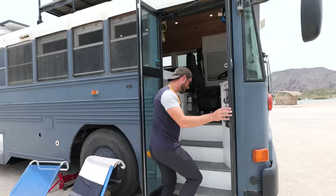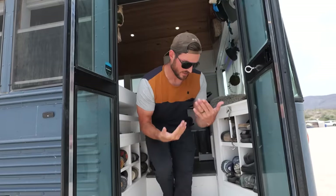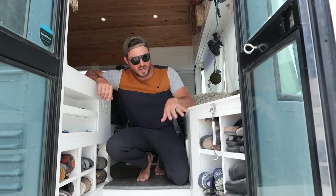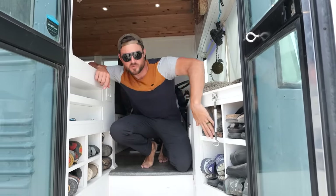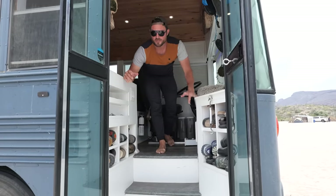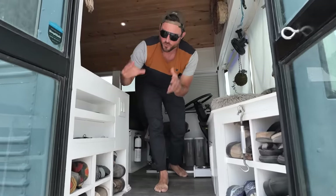Alright guys, come on in. I'm going to do the traditional van girl wave. Right at the door, we've already got some pretty cool features. We've got more shoe storage than a homeless shelter over here. We also have a spot here for all of our keys to go in — that way if you ever break in, you can get everything at once. Just super convenient. That's what we're all about.